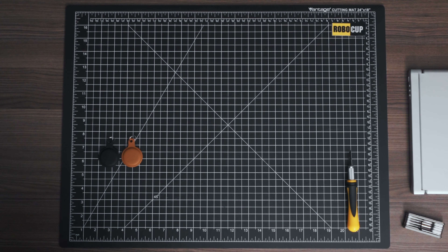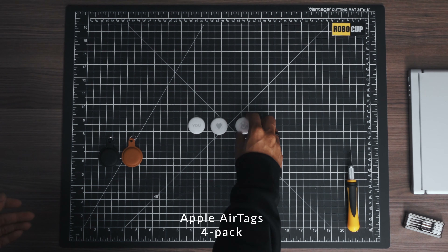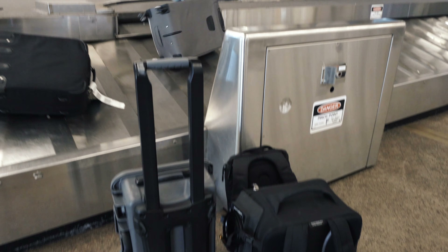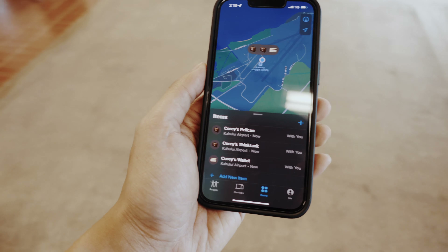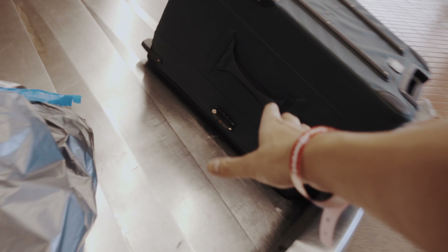Something I always bring when traveling — in addition to that, I bring AirTags. Apple AirTags have revolutionized the way I travel. I stick them on my personal belongings: my bags, my wallet, my suitcases, and my keys, and I can track them through the Apple AirTag ecosystem via Bluetooth. They work very well.